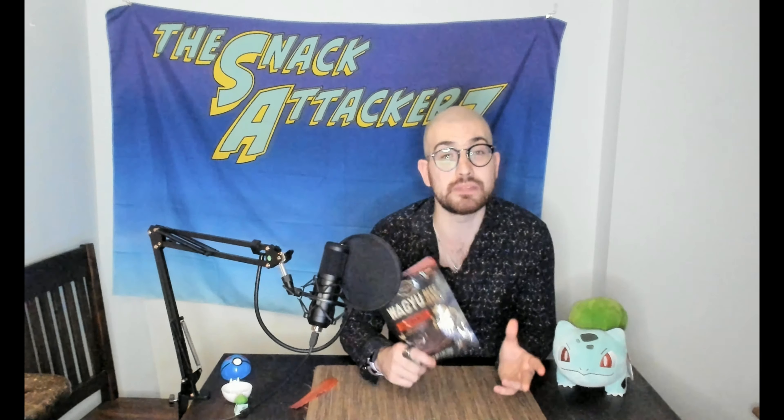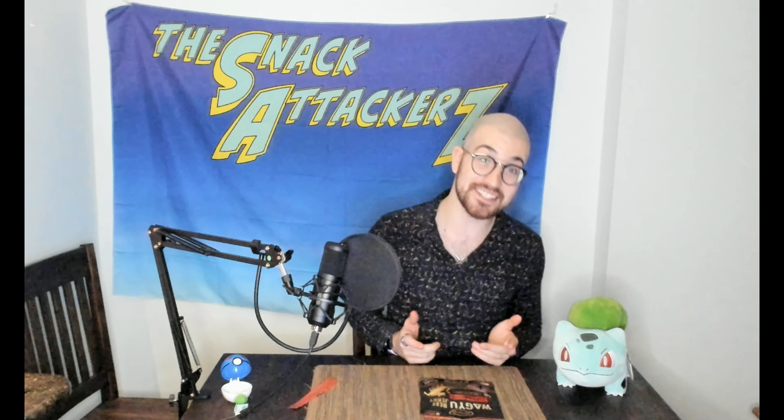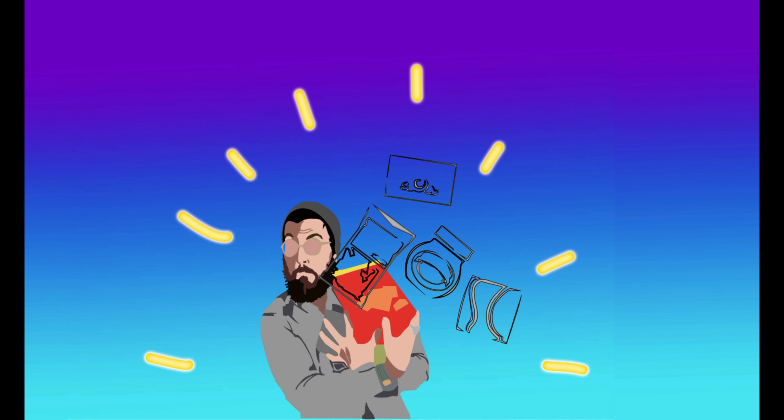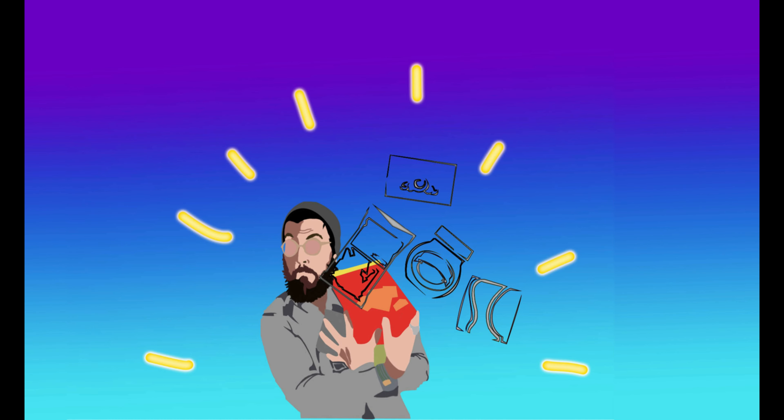Or since it doesn't say Wagyu in the ingredients, are they using Wagyu interchangeably with anything? We ask the question: would you buy it again? And absolutely, this is delicious and amazing! But remember, check Instagram, all the fun social media stuff. And I'll see you in the next one! Bye!